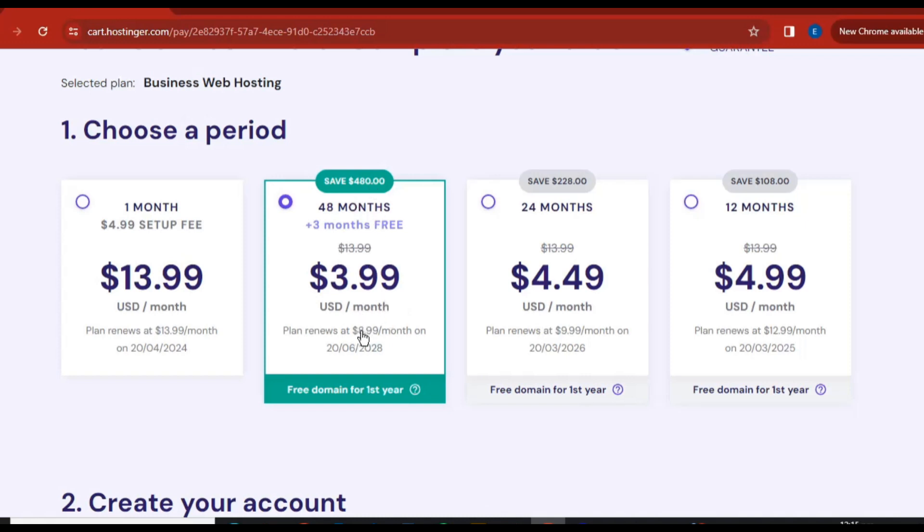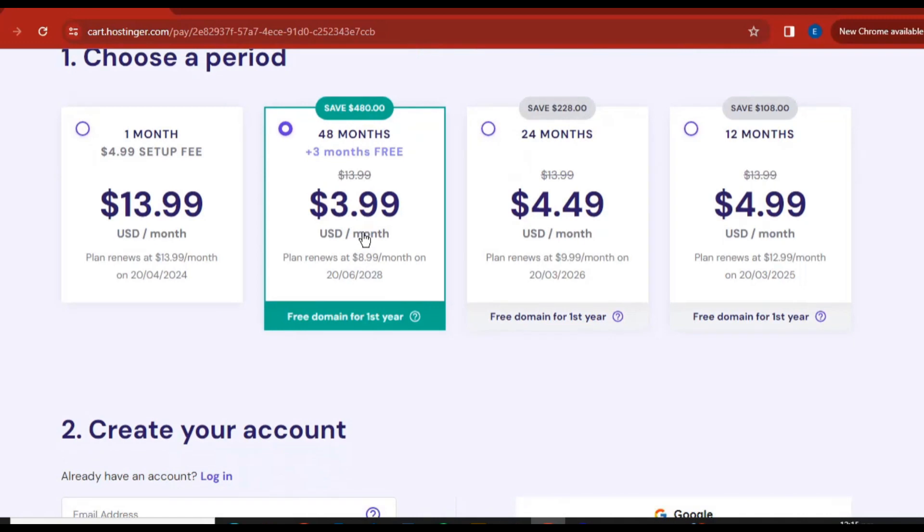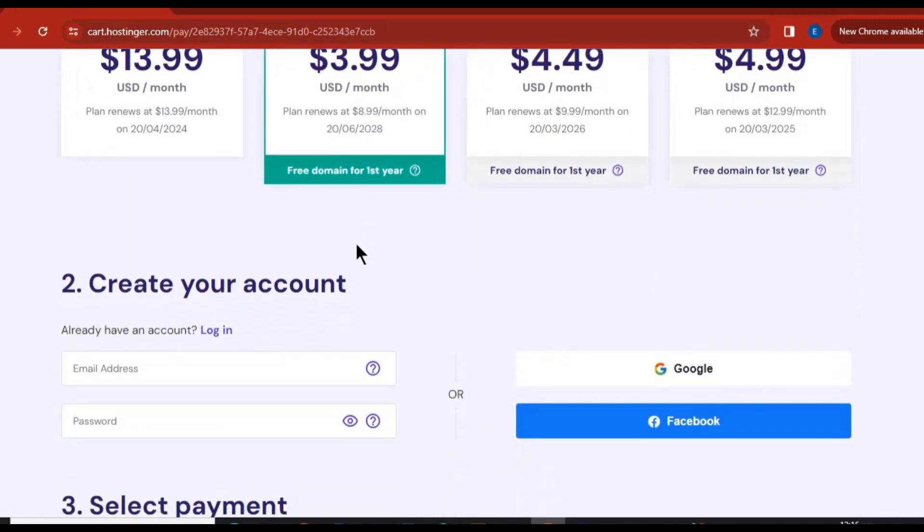The 48-month plan is going to save you up to 480 dollars and is also giving you a free domain for the first year. One month is not going to give you a domain, so it's not recommended. 24 months will also give you free domain for the first year, and 12 months is available too, but I always recommend selecting 48 months — that's what is highlighted in green.